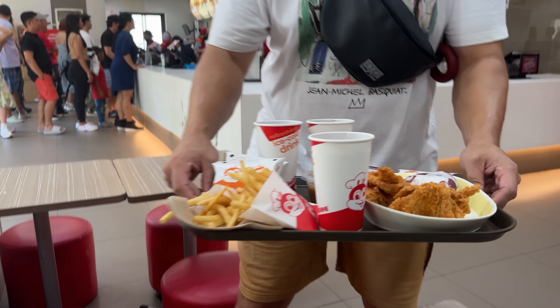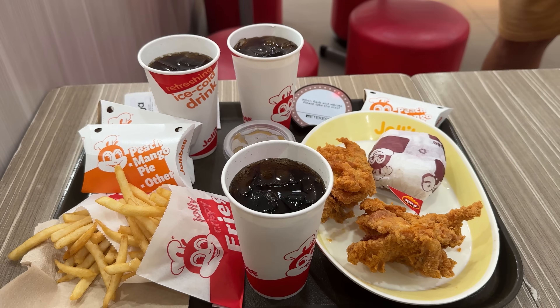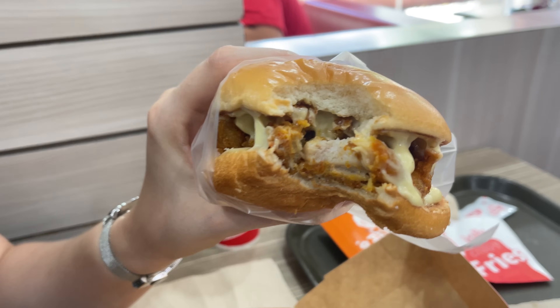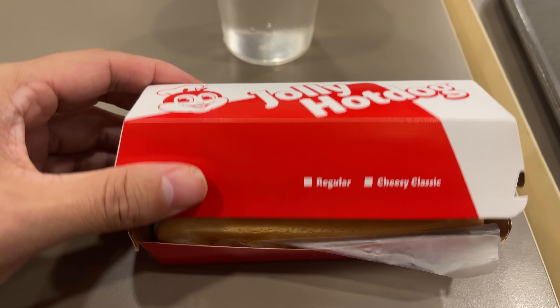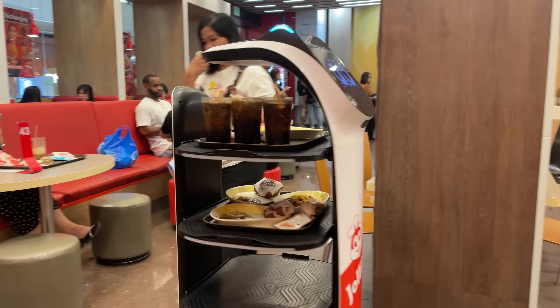Let's start off with the most obvious and all-time favorite: Jollibee. Delicious fried chicken, and my favorite, the Jollibee Supreme Chicken Sandwich. Also, this hot dog was surprisingly tasty, and they even have delivery robots moving through the restaurant.